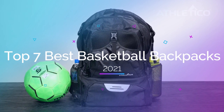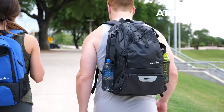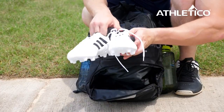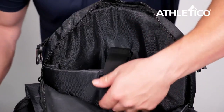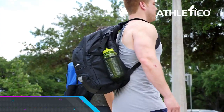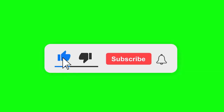Top seven best basketball backpacks in 2021. Through extensive research and testing, I have put together a list of options that will meet the needs of different types of buyers. Whether it's price, performance, or particular use, we've got you covered. Links to all products are in the description — make sure to check it out, like the video, comment, don't forget to subscribe, and let's get started.